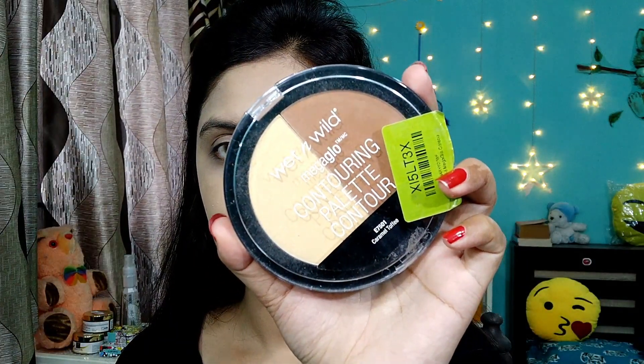I am using the Wet n Wild Mega Glow contouring palette. You get two shades — a contouring shade and a banana shade.